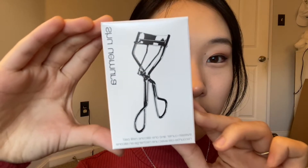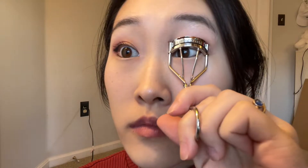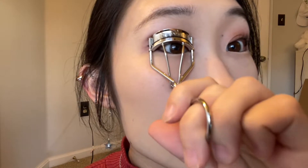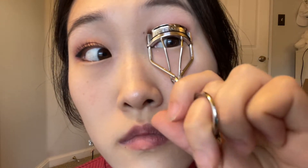This is the Shu Uemura eyelash curler, and it's really good because it's made for Asian lashes. I used to have the e.l.f. cosmetics one but it didn't work well for my eyes. This one fans out my eyelashes really nicely and keeps them up all day. However, my sister didn't really like it because it wasn't the perfect match for her eye shape — everyone's eye shape is different.